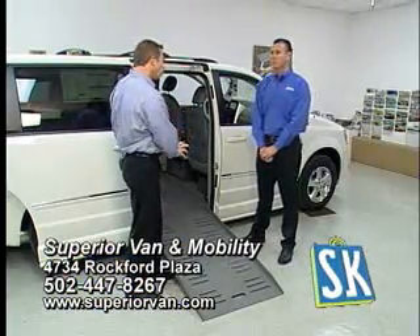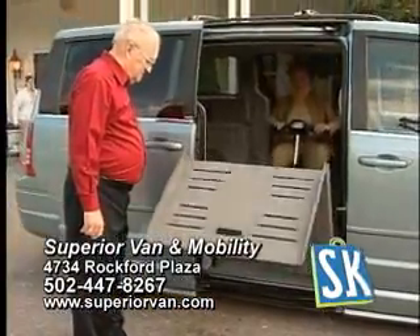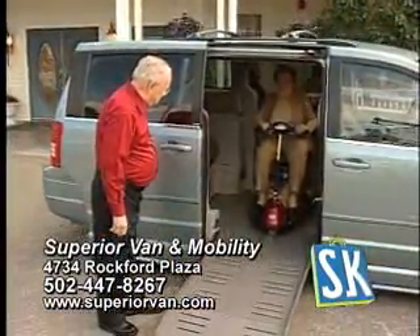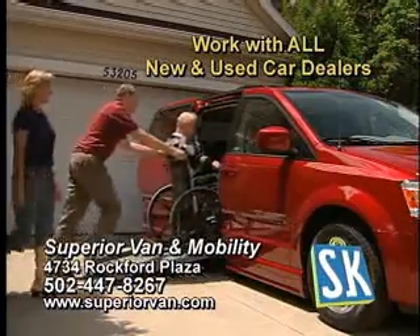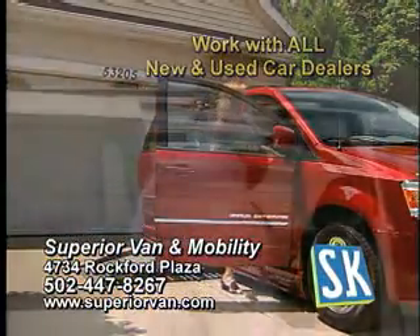Now, Sam, is there more than one type of lowered floor minivan? Yes, John. There are several options. There's a side entry, the rear entry. You can get a power or manual conversion. You can get a Toyota to a Dodge Chrysler. We have these units in stock for immediate delivery. We can come to your home to show you one. It's very important for people to call us prior to making a purchase. That ensures that you get the right van and you get the right equipment.